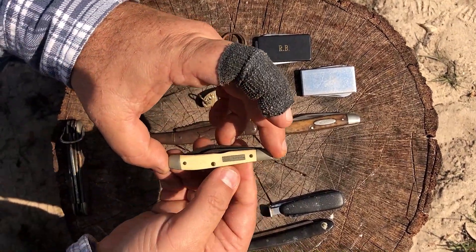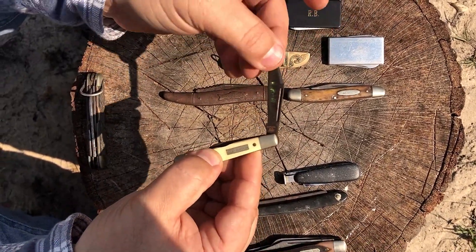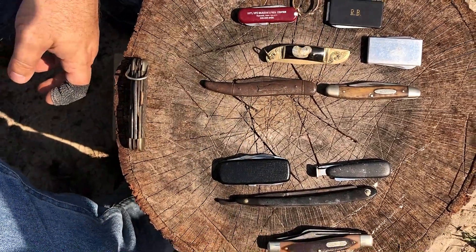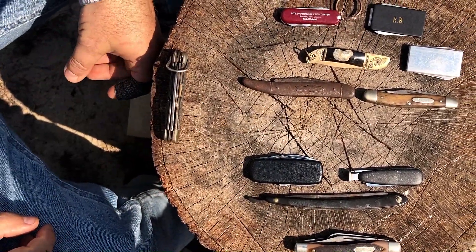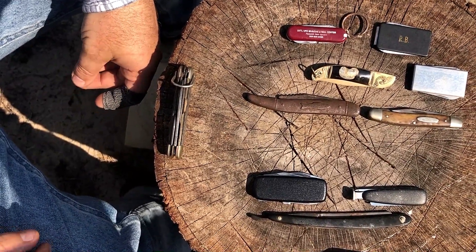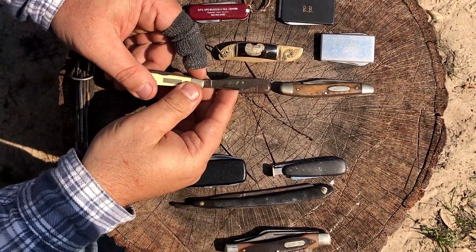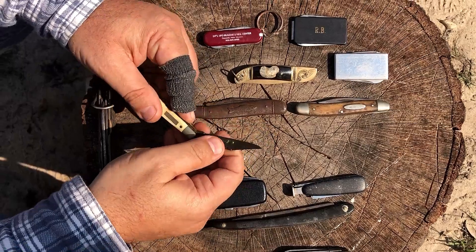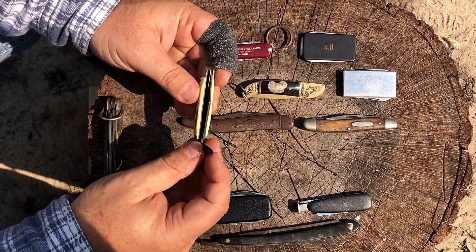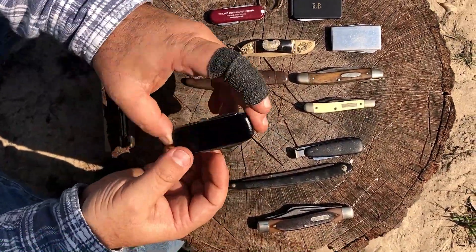I've always liked this little Sears Craftsman knife — it says Sears Craftsman on it and it's a pretty sharp little blade. My wife is reading who made it — it's Solingen, so it's German. Sears used to sell knives and guns and all sorts of things.